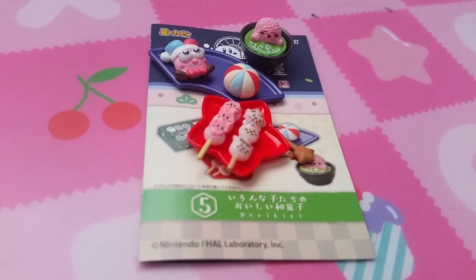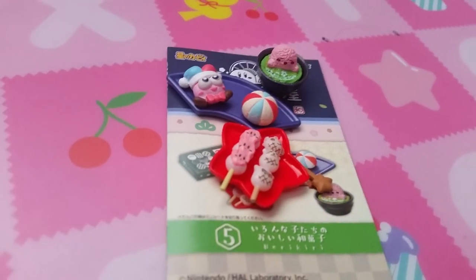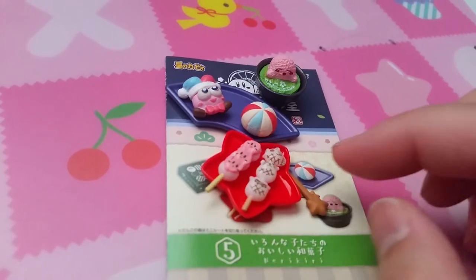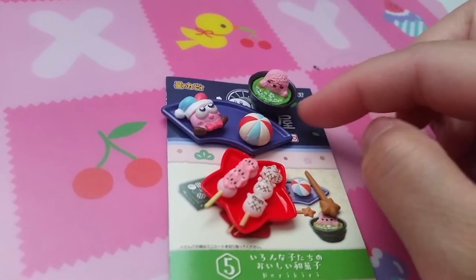I'm not really sure what set 5 is — Nirukiri. It looks like dongles on a star plate and more snacks.